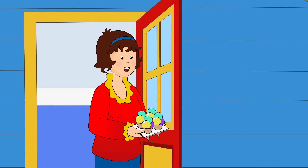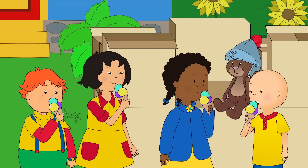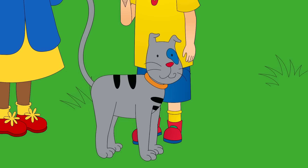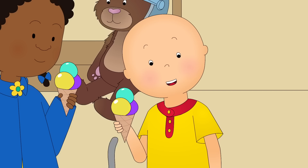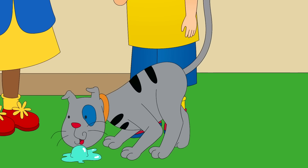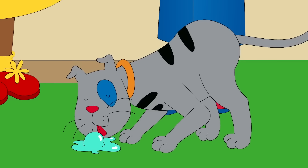I thought you brave knights deserved a treat. Thanks, Mommy. Another dragon! This is Gilbert, and he's a very friendly cat. Aren't you, Gilbert? And see, he likes eating ice cream, not Teddy's.